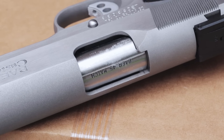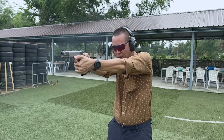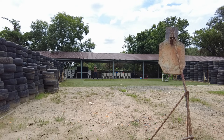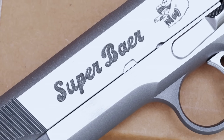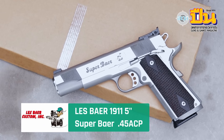They say precision is the name of the game, but this one takes it to a whole new plane. With laser-like focus it stands apart — a machine with a mechanical heart. Bang, the Supremacy. Les Baer is the design.